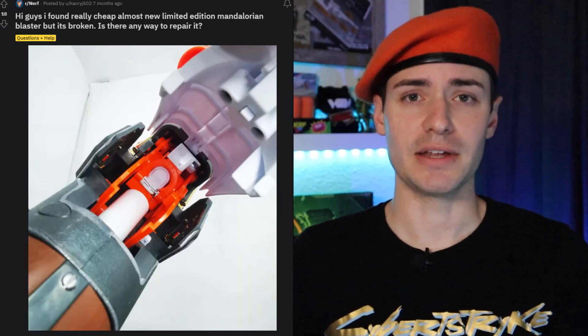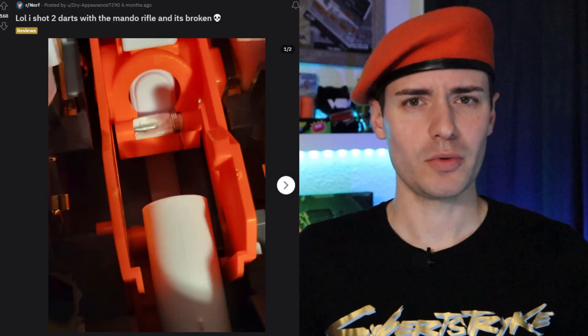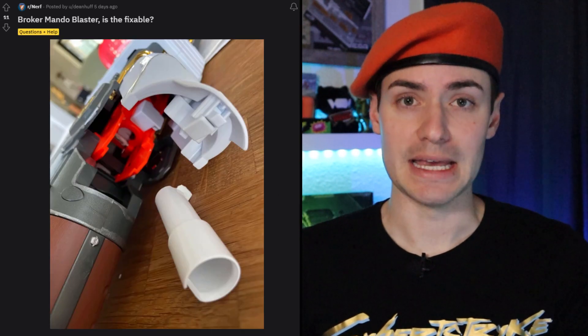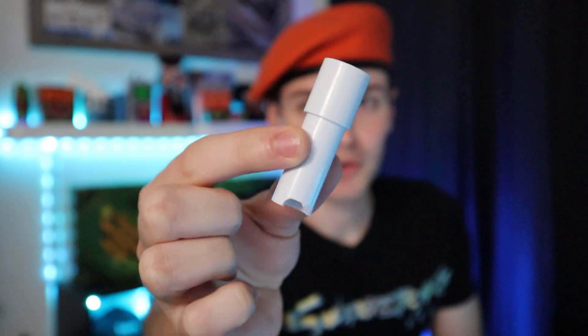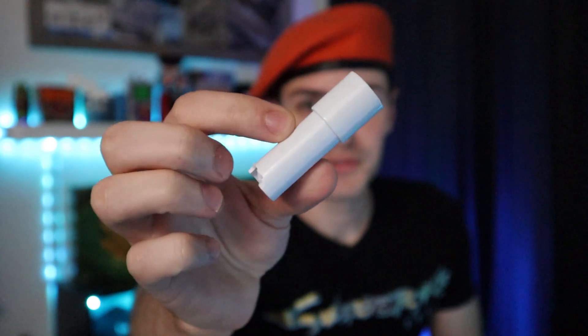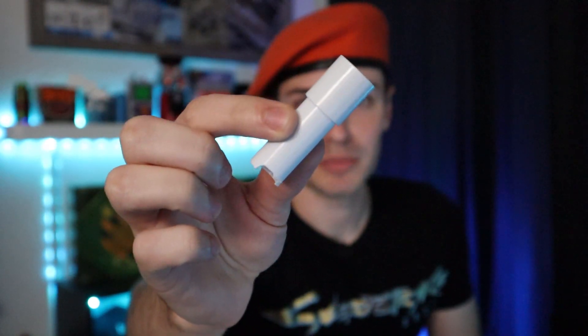I've started seeing more people have similar experiences — posts on Reddit where people say their Mando broke and ask what to do. The answer is you do nothing. The blaster is dead. Right here on my shelf is all I have that remains of my Mandalorian blaster — the broken breach that, after a 1v1 in the dark with Ryan of Silver Fox Industries, disappeared into the night. My Mando blaster has officially disintegrated. It was blown up from orbit.